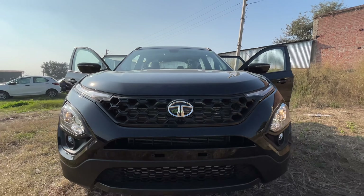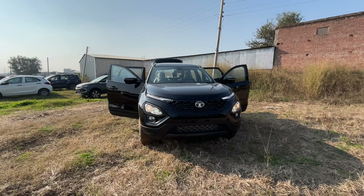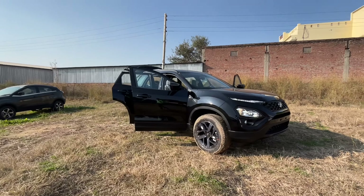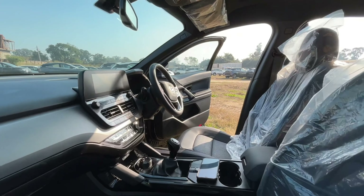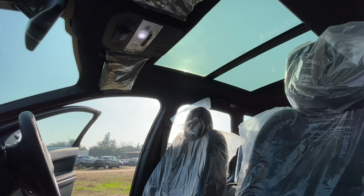Talking about safety: you get a speed beep warning, six airbags, tyre pressure monitoring system, child anchor option, ABS with EBD and braking assist, Electronic Stability Program (ESP), Hill Hold, and Hill Descent Control.